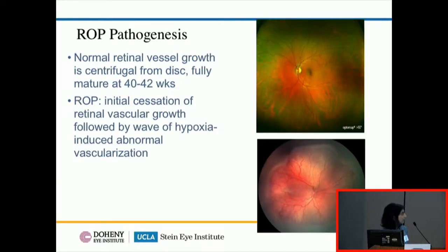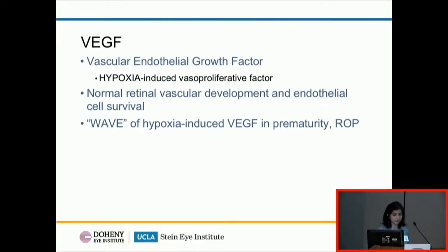How does it happen? Normally in utero, the blood vessels grow outward from the optic nerve to the periphery of the retina. In ROP, when babies are born prematurely, the vessels stop growing. That's followed by a second stage where areas of avascular retina send out supranormal levels of growth factors that stimulate vessels to grow in an abnormal fashion. One of those growth factors is VEGF, or vascular endothelial growth factor — a hypoxia-induced vasoproliferative factor necessary for normal vascular development. The problem in ROP is that VEGF levels in the vitreous become supernormal, and it's those high levels that cause the problems we see.